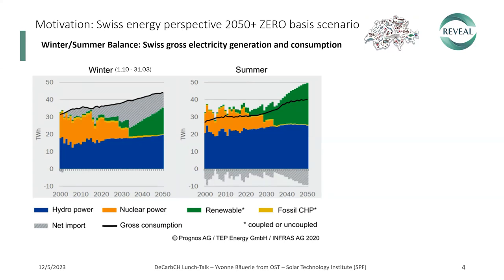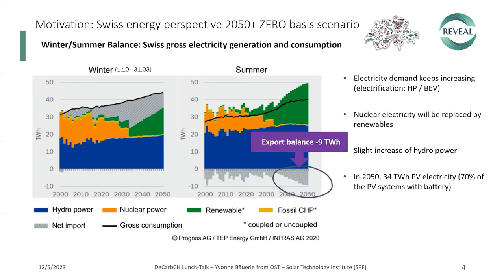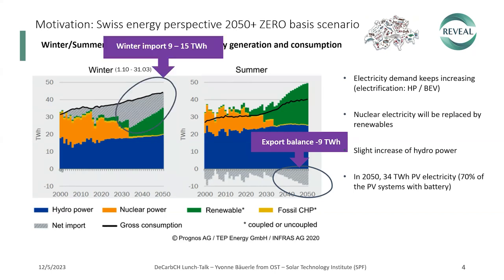We see here the Swiss gross electricity generation and consumption split into the winter and summer half. Overall, the electricity demand keeps increasing due to electrification with heat pumps and battery electric vehicles. Nuclear electricity will be replaced by renewables with a slight increase in hydropower. We expect in 2050 that 34 terawatt hours of electricity will be generated from PV, with 70% of those systems operated with batteries. A surplus of nine terawatt hours is generated in summer, but a power deficit of nine terawatt hours is expected in winter 2050.